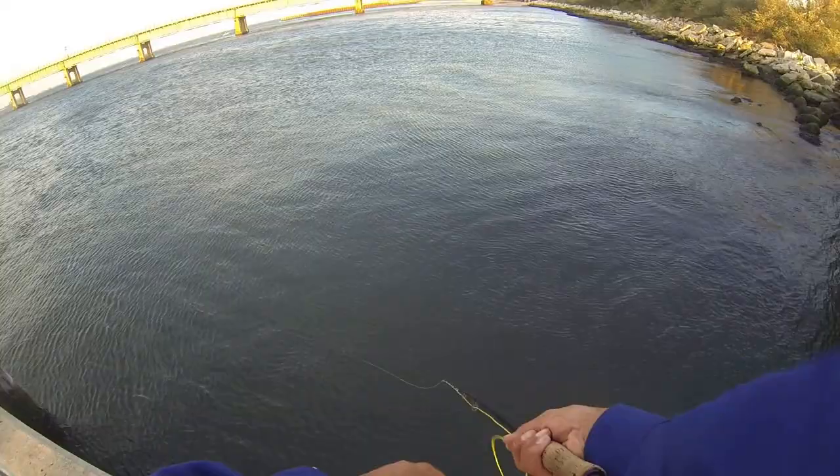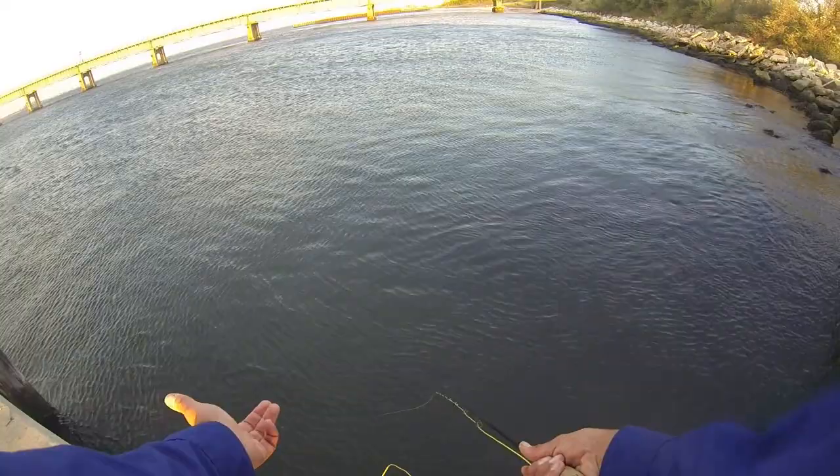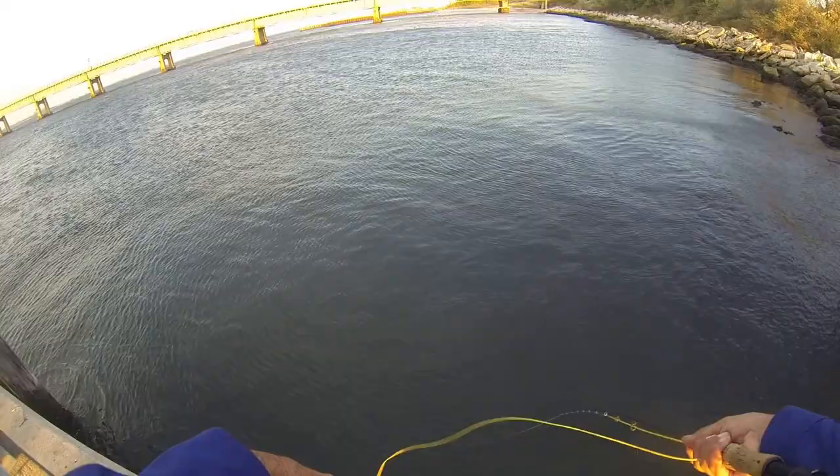Right now I'm just letting the fly out and letting it kind of swing in, drop it down deep, and hoping that a sea bass takes. We're just fly fishing for sea bass today, or whatever else grabs — there's a lot of puffers so we'll be hitting them too.